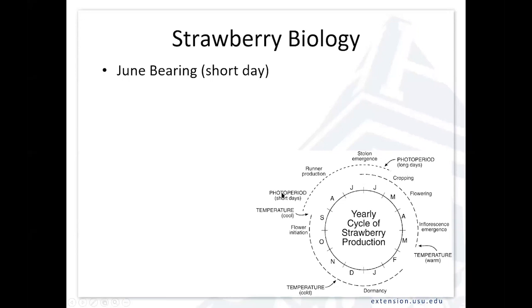As the days get short and the temperatures cool off, they shift from runner production to initiating flower buds in those daughter plants formed over the course of the summer. Flower bud initiation happens typically in September, continuing into October. Then as temperatures get cold, those plants go dormant and we repeat the cycle. That's really why they're called June-bearers — with the June-bearing types, most of the production comes on in one big flush, and in most parts of North America, that's in June.